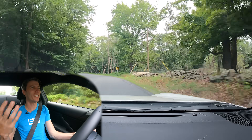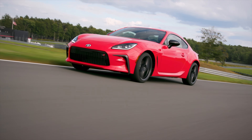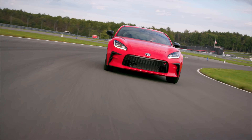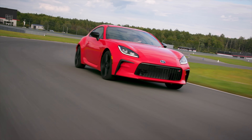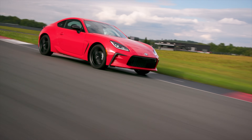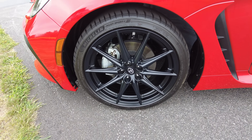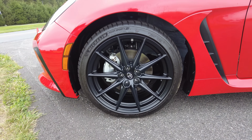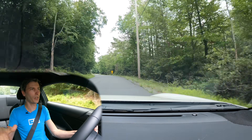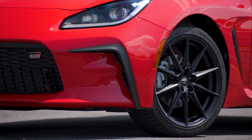The important question: how is it to drive? A simple overall summary is that it's a lot like the old 86 except now it has more torque, so it's better in pretty much every way. You've got a little more power without compromising on weight. You're coming with the same front and rear brakes, the same front and rear tires — on 17s with the base version and 18-inch wheels with the premium.